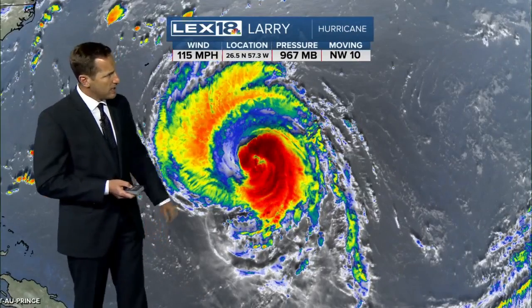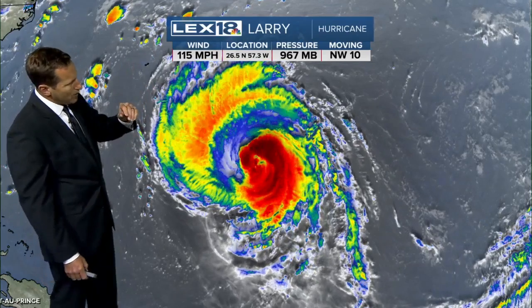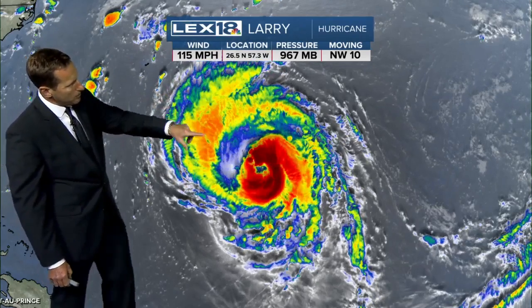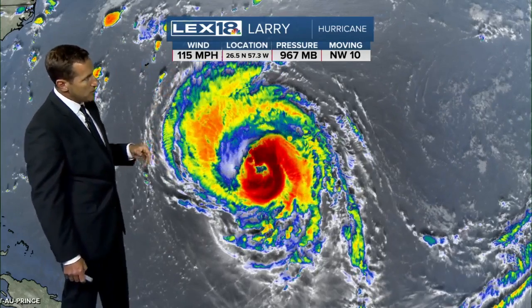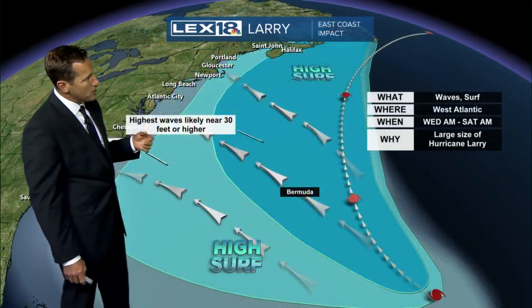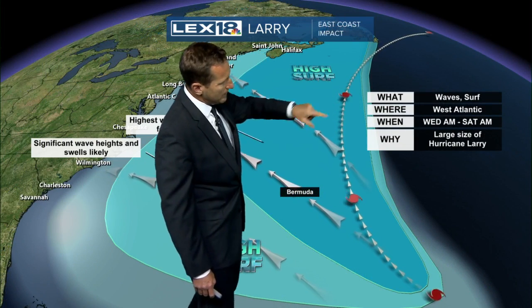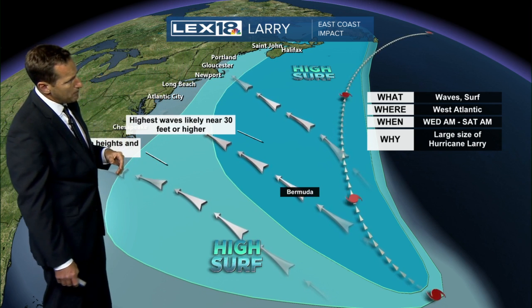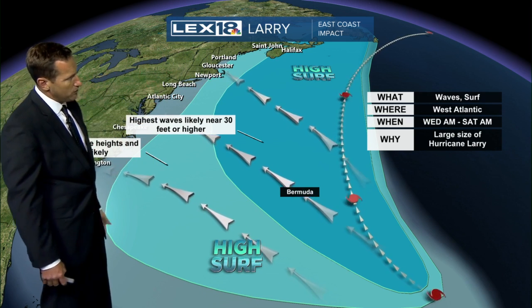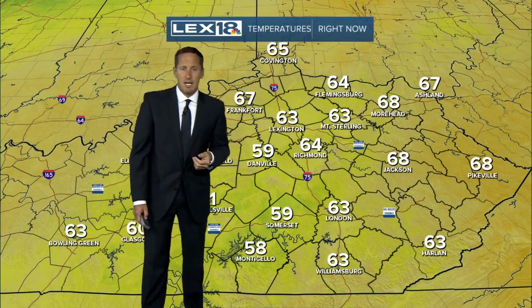Larry is still a formidable storm, but not looking as healthy as it once did. There's been some disruption to that concentric, very annular shape to the eye. You're starting to see some cloud cover obscuring it as well. It's weakened somewhat — still 115 mile-per-hour winds — and conditions aren't going to be favorable for it to get any stronger. It could at least maintain intensity before it becomes extra-tropical and moves northeast. The biggest issue for the US isn't going to be landfall; it's going to be rip currents and high surf along the East Coast.